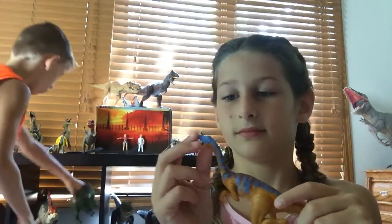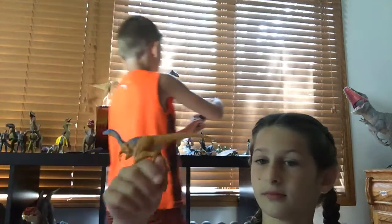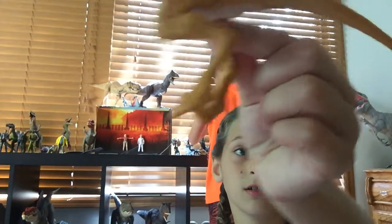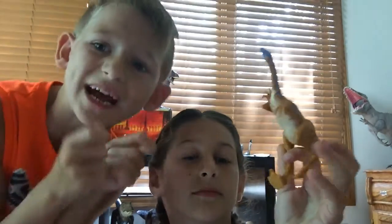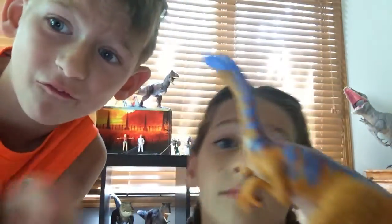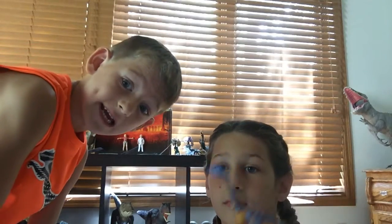Next we have a Gallimimus — our very last dinosaur. Its name means 'strong leg.' Look at those legs, guys — that means it's very fast. Gallimimus could run up to 50 to 60 miles per hour!